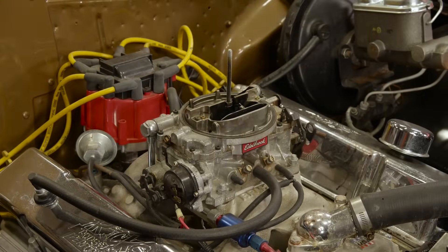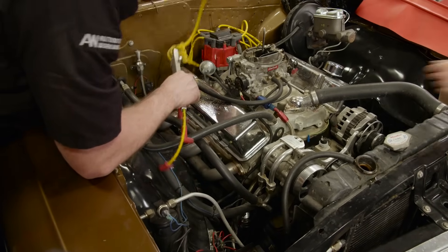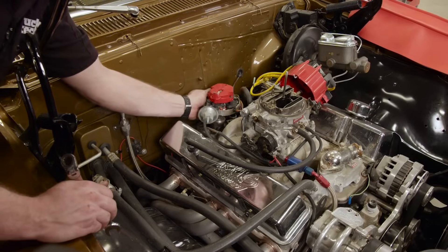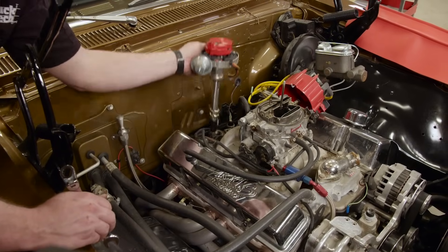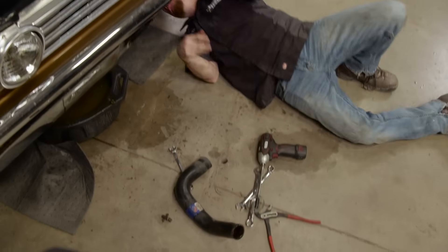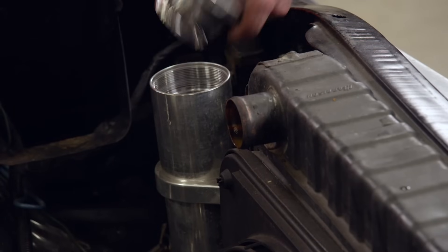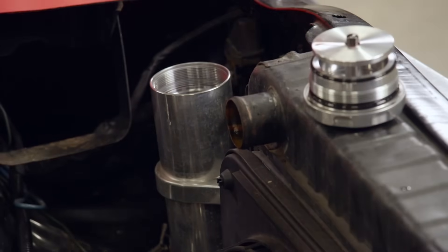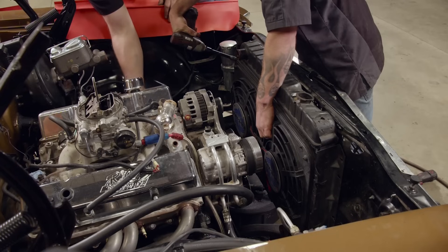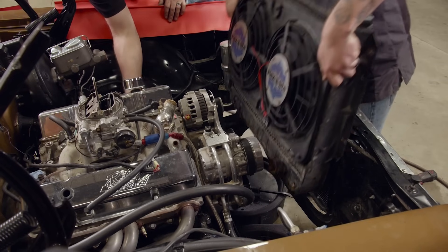If you have ever removed a small block Chevy with the distributor in place, then you know it can easily hit the firewall and crack, so we'll remove it altogether. The lower radiator hose is removed, the power steering reservoir is drained, and the radiator is removed with the electric fans still attached.